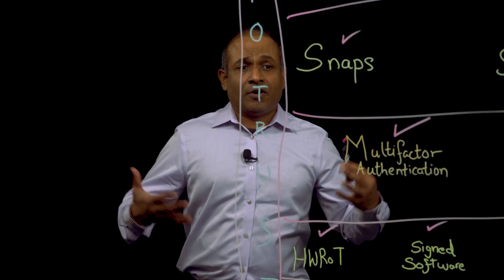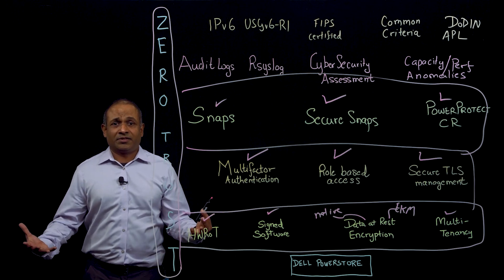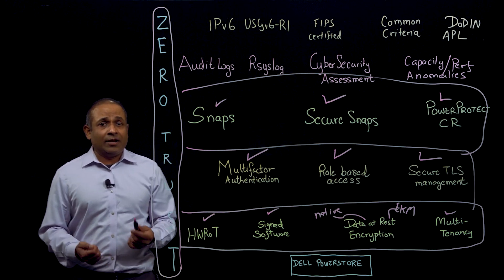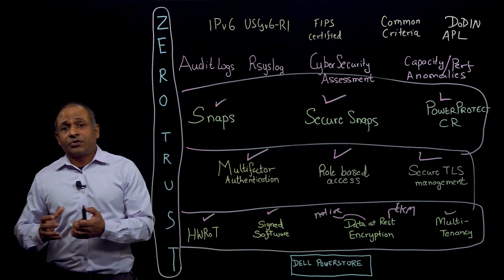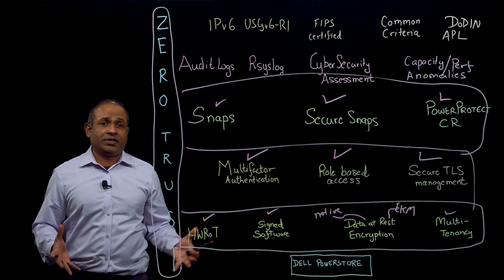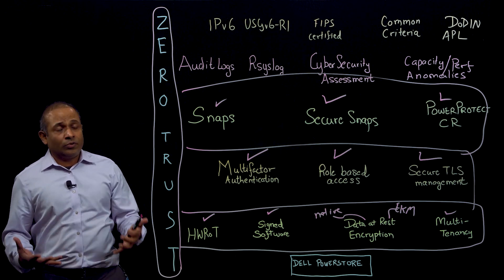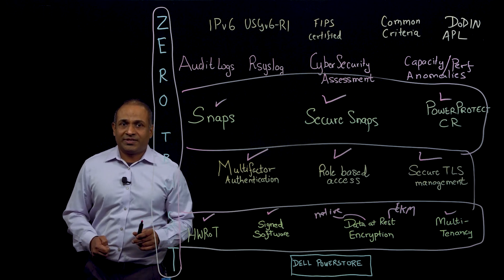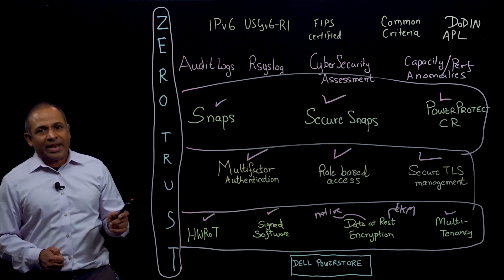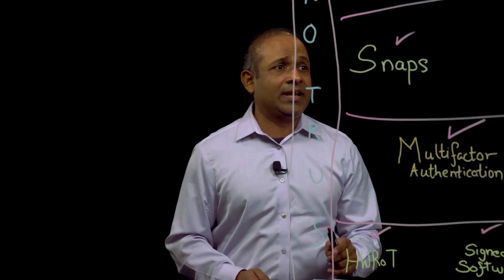When we have all these layers built in — the platform, the access, the software — we've got to monitor things and know what's going on. Dell PowerStore has tamper-proof audit logs, and we can also send these audit logs to a remote syslog server so customers can manage all their logs centrally. Now I want to talk about CloudIQ, which is Dell Technologies' cloud-based AI/ML solution for proactive monitoring and analytics.